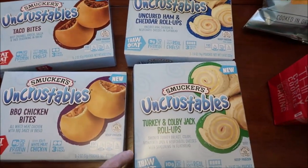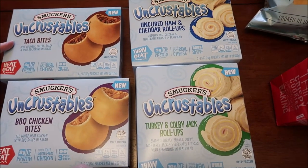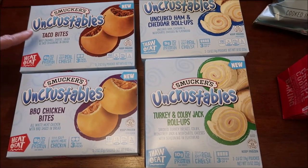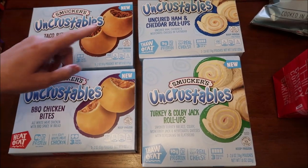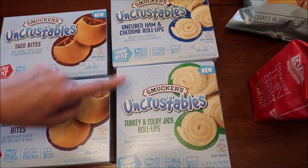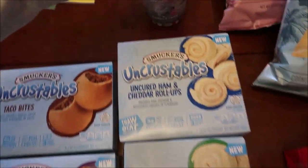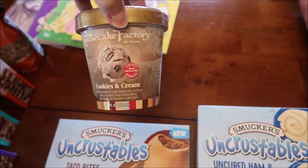Kevin will be reviewing the new Smucker's Uncrustables on his lunchtime review channel. The heat-and-eat ones are taco bites and barbecue chicken bites. The thaw-and-eat ones are uncured ham and cheddar roll-ups and turkey and Colby Jack roll-ups. I also found a new Cheesecake Factory ice cream flavor — cookies and cream — which we haven't tried yet.